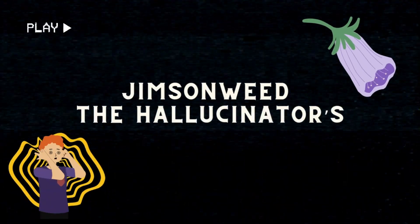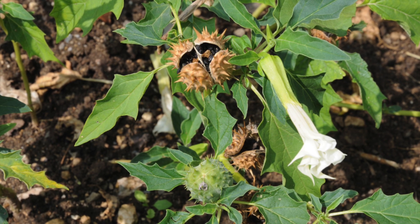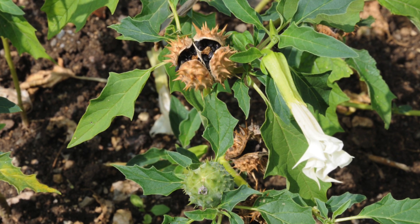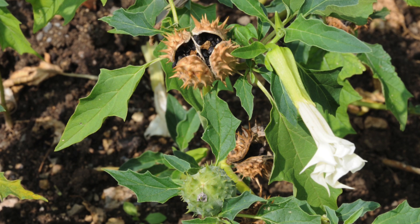Jimson Weed — the hallucinator's trap. Growing wildly along roadsides, in empty lots, and disturbed soils across the world, Jimson weed, also known as datura, displays striking trumpet-shaped flowers that draw in the curious and unsuspecting.